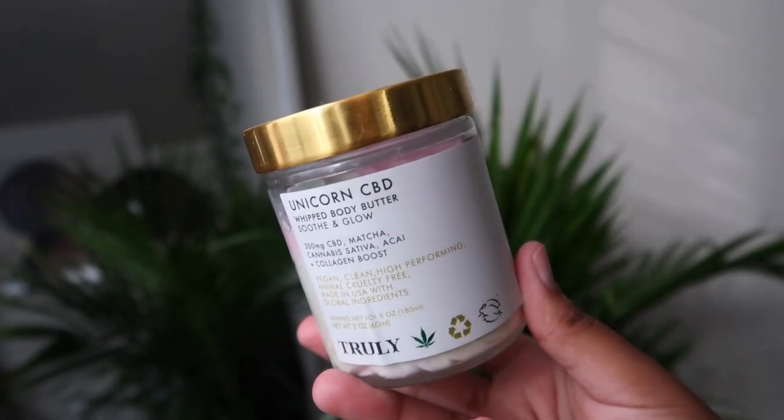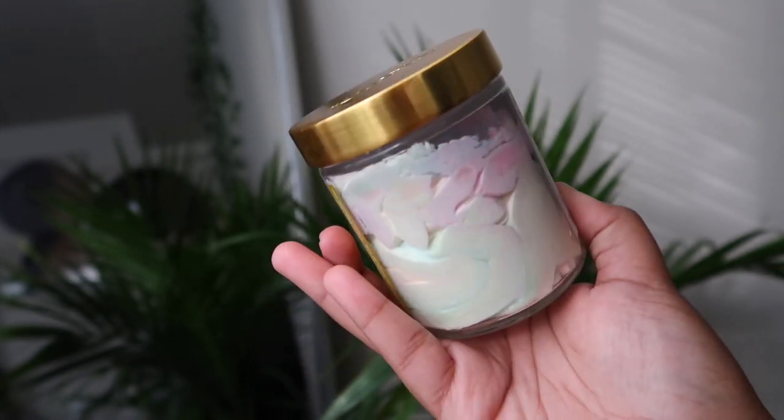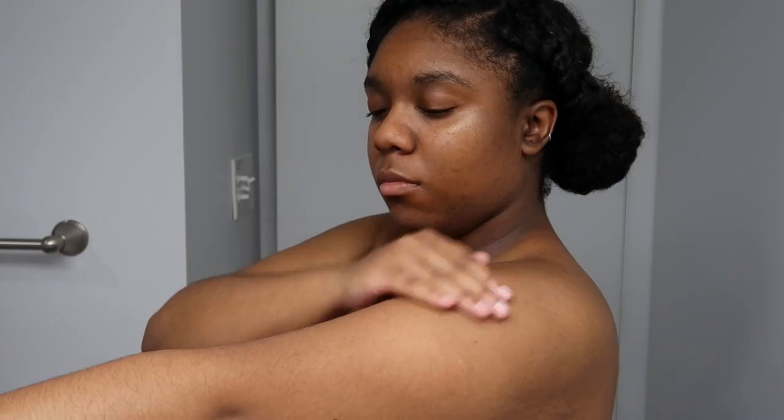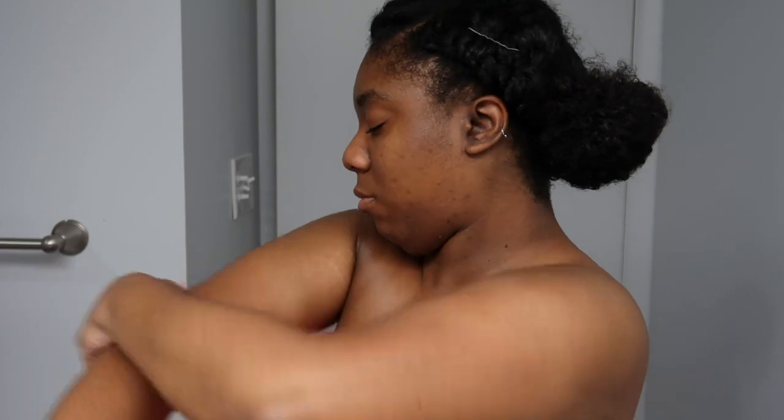Next I'm going in with a butter — this is from Truly, the Unicorn CBD butter. I absolutely love the packaging on this product. As you can see it's definitely a thick butter — not a cream. For me the smell is very meh, I don't love it, but I do like the way the product feels. Just that one little bit I put on leaves my body super shiny and hydrated, which I absolutely love. I don't opt for this every day since it's a summer routine and sometimes I don't want something super heavy, but today I really wanted my body feeling good and glistened.